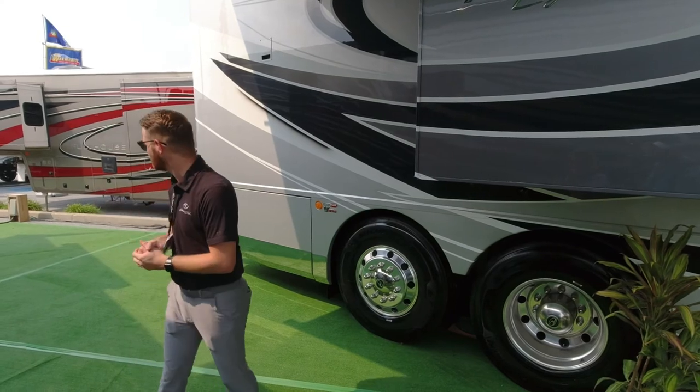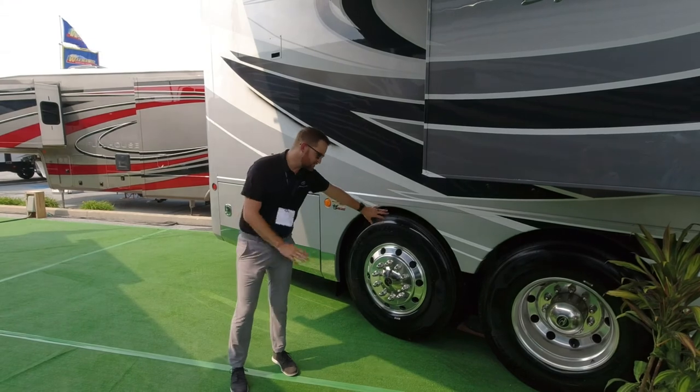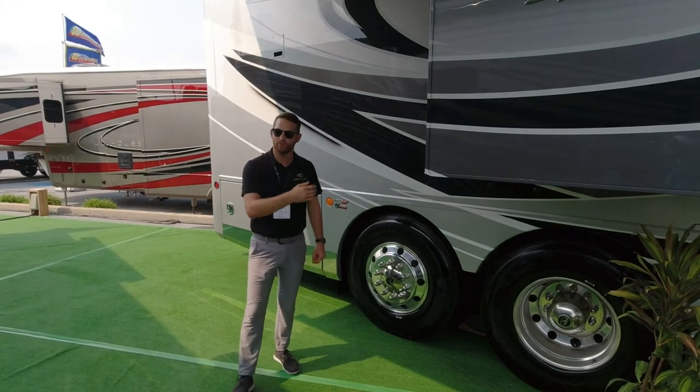Looking at this back bay — this is our chassis batteries as well as our DEF tank. This is a diesel pusher so it'll have your diesel exhaust fluid, and the chassis batteries are located here as well.